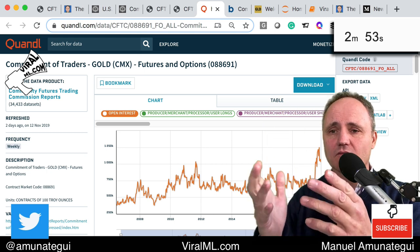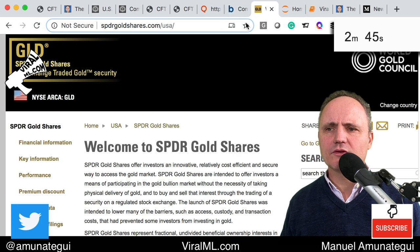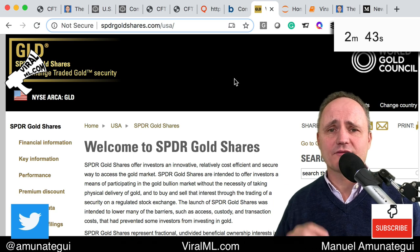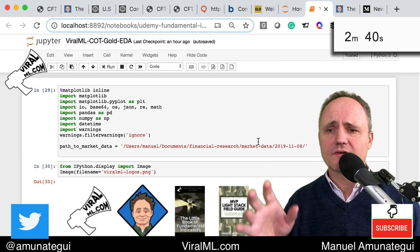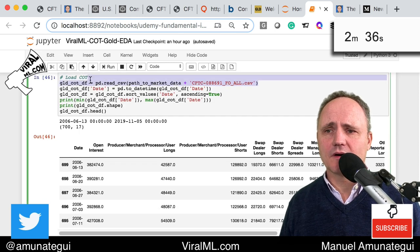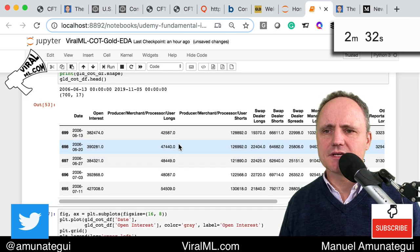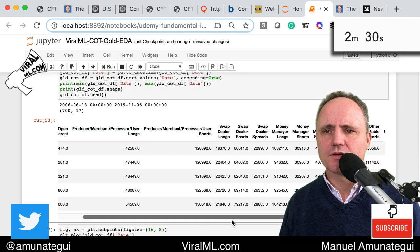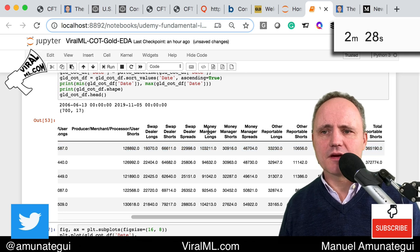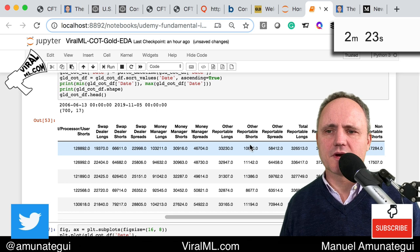As usual, we roll up our sleeves and dig into the data to get our own objective, quantitative answers. I downloaded this data — I got the gold spiders, which are fractional gold shares, through Yahoo Finance. I brought everything into a Jupyter Notebook. Here I'm uploading the CFTC data. When you bring it in, you'll see the professionals, swaps — probably the market makers — money managers, which are like hedge funds, and other reportables, which are probably the small traders.